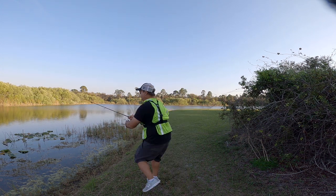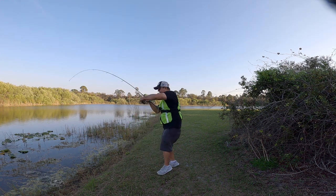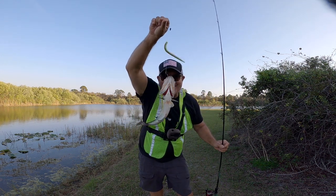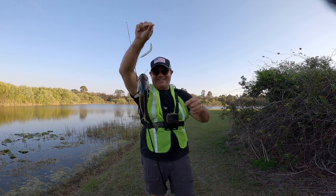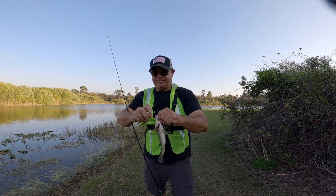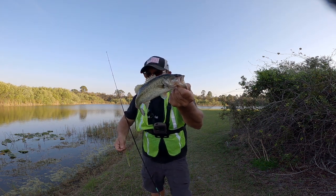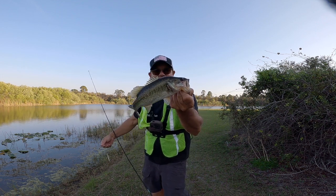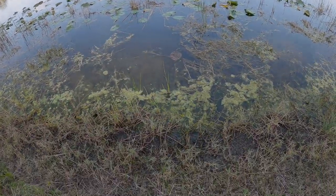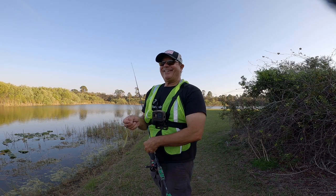I just saw him grab it — there he is, got him! First trip on the bike, we got us a bass! He ain't a giant but I saw him grab it right there. I was just pulling it through the weeds and wham, the little guy got it. Thanks for the catch, man — see ya! Get in the water! Heck yeah!